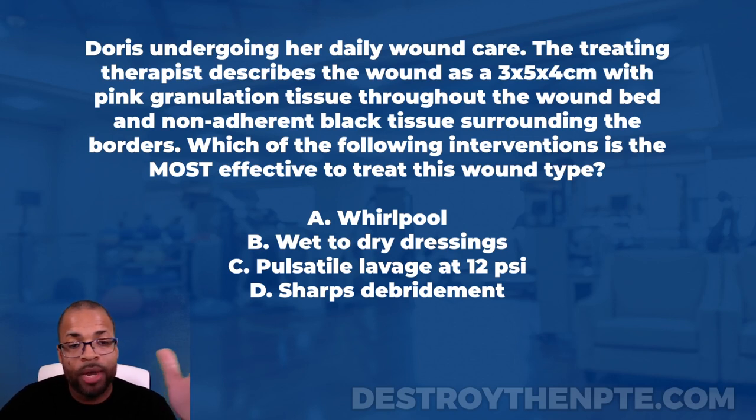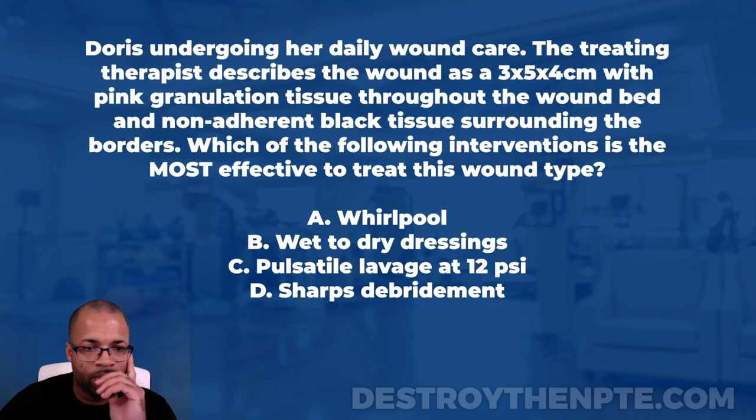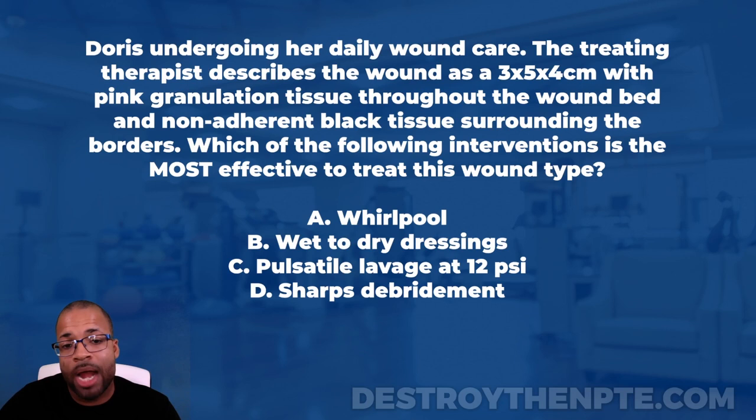Let's start at the top. Doris is undergoing her daily wound care — nothing significant there. Moving on: the treating therapist describes the wound as three by five by four centimeters with pink granulation tissue throughout the wound bed. I'm going to stop there. We're describing the wound — three by five by four refers to width, length, and depth.